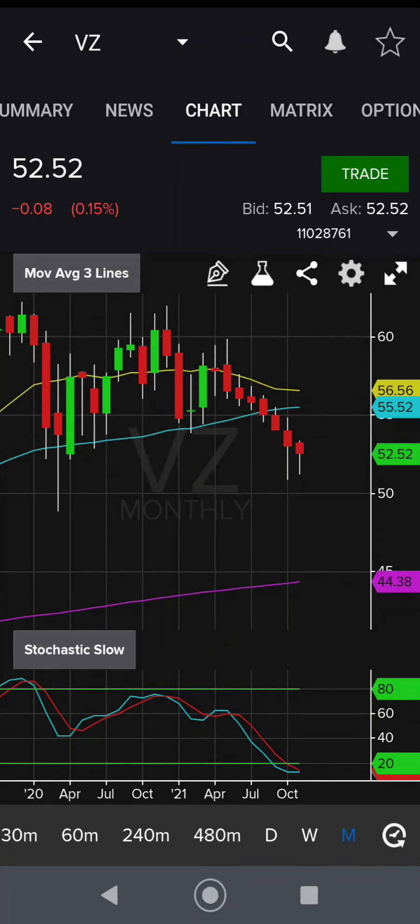So if it can sustain and hold that $50, I think this is a good stock going forward. Really, a lot of 5G, cell phones, stuff like that — I think it's a stable, good investment.